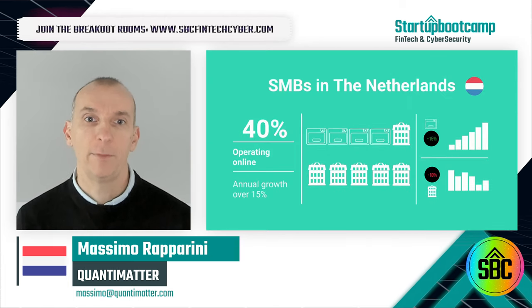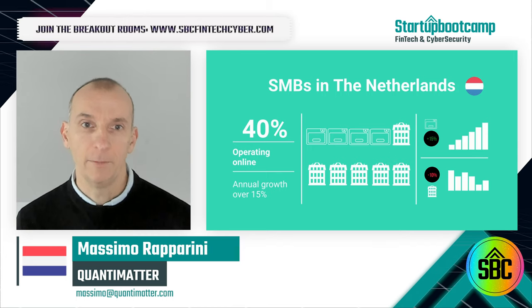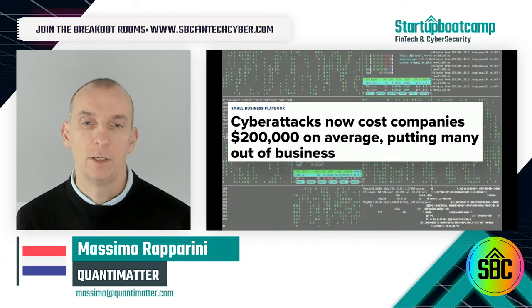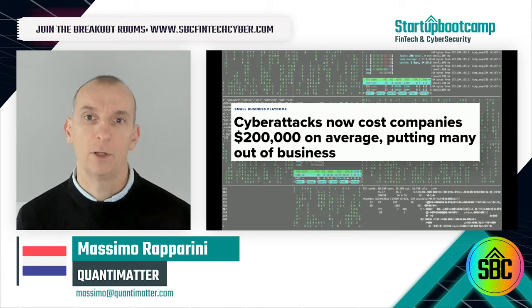In the Netherlands alone, there's half a million small-medium businesses with over 40% operating online, and 30,000 websites are hacked every day in the world, with cyber attacks on SMBs costing on average over $200,000 to fix.